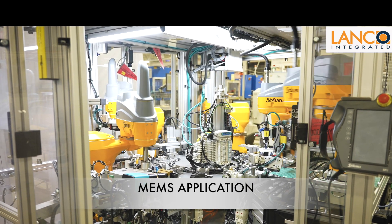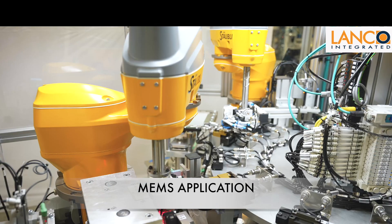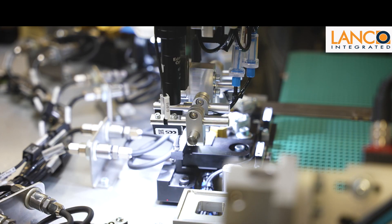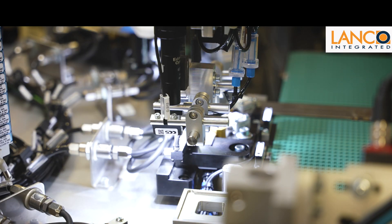This machine produces a subcomponent for a MEMS device that is about the size of two grains of rice and has double-digit tolerances in the micron area, which ends up being used in devices that go into the medical and consumer electronics industries.